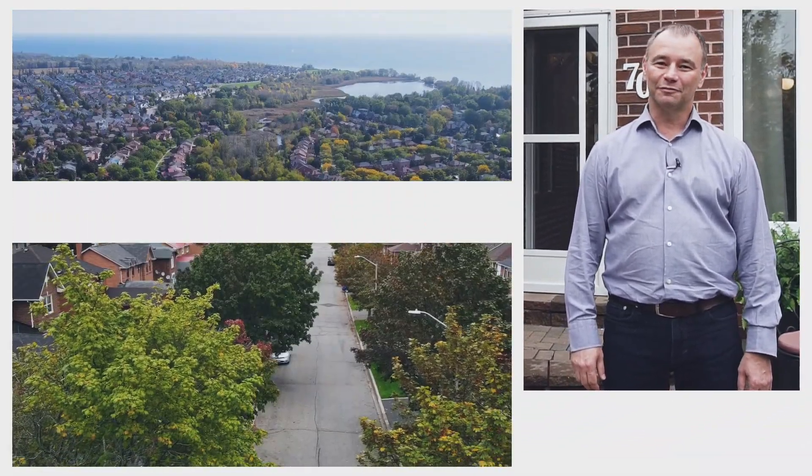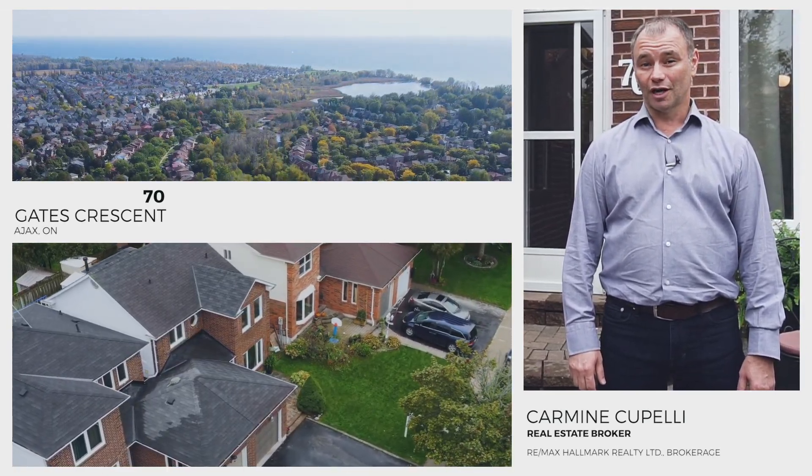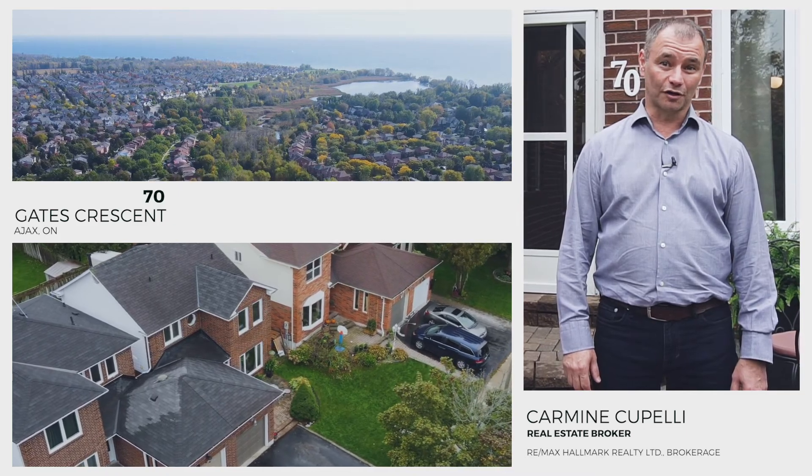Hello, I'm Carmen Capelli with RE-MAX Hallmark First Group. Welcome to 70 Gates Crescent in Southeast Ajax, located a short walk from the local schools and waterfront trail.